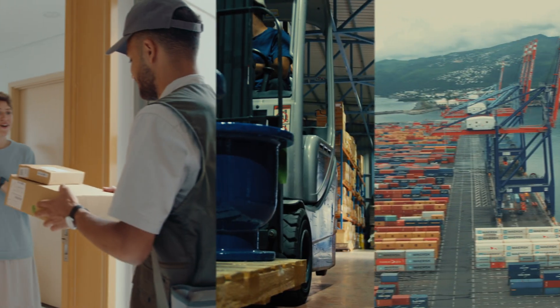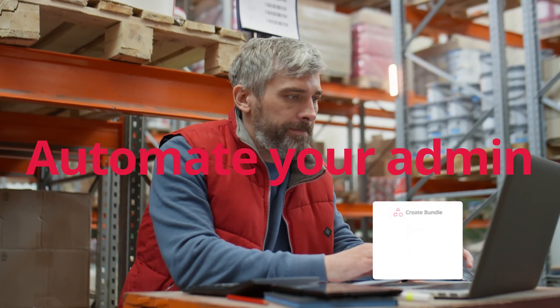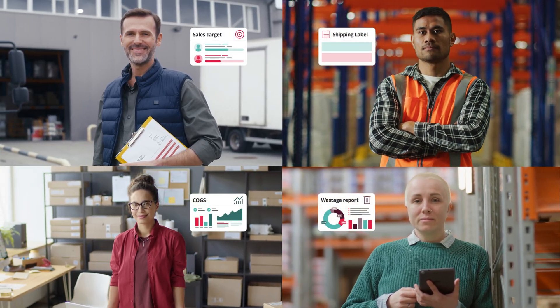Whether you dropship products, manufacture on-site or work with global 3PLs, Unleashed automates your admin and gets the whole team aligned — from sales staff and warehouse teams to production planners, inventory buyers and finance.